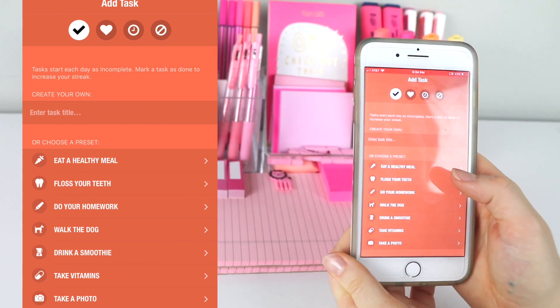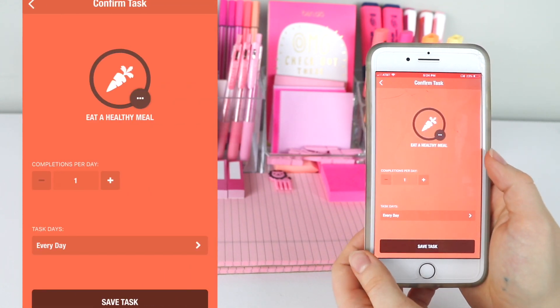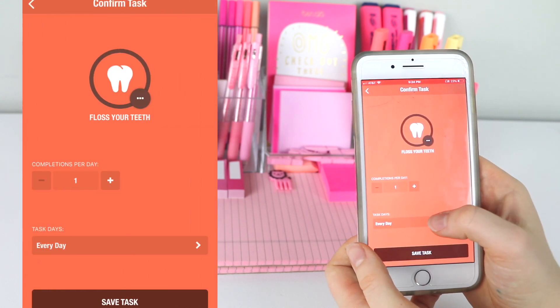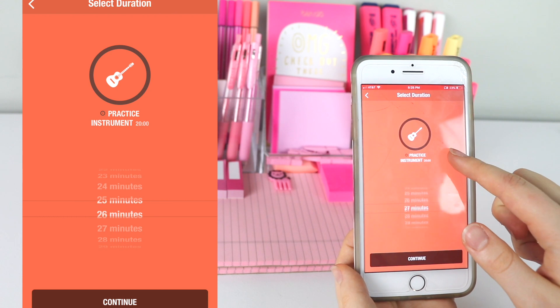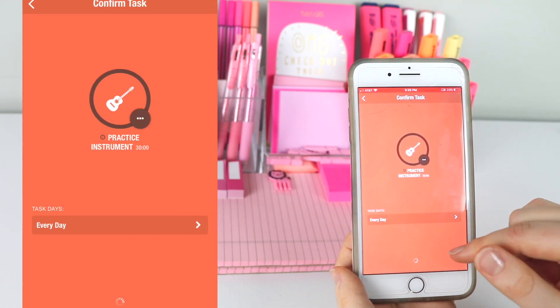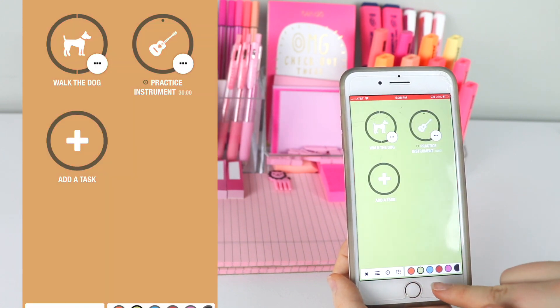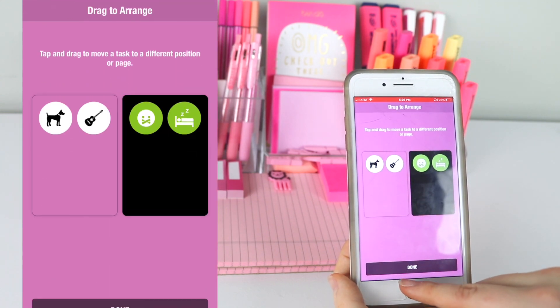I love how many different options they have for the habits you can set. They have regular options where you can limit them to certain days of the week or certain amounts of days, and they have timed goals where you have to do something for a certain amount of time each day. Then they have goals where you try not to do something, like go on social media or watch TV. Overall, I give this app five out of five stars and it has really helped me keep my habits and stay on track.